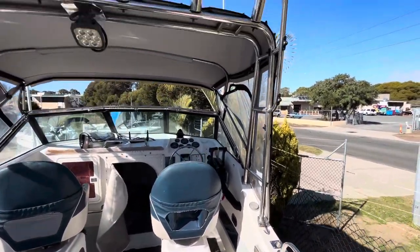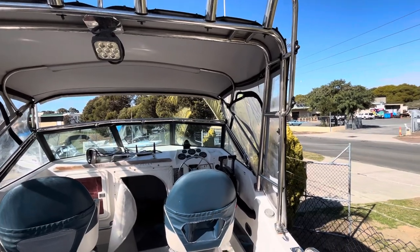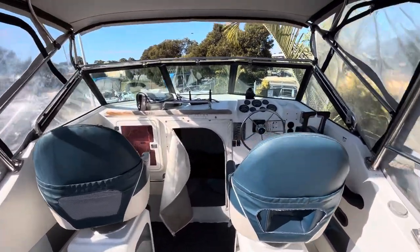Nice stainless steel T-top, it's got the bimini on the top — the clears are there but they're not very good, something you'd factor in replacing. Other than that, let's put it in the water and go boating.